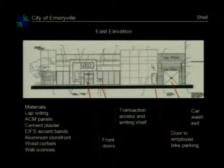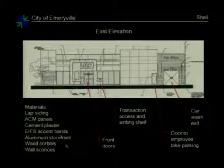This is the east elevation of the store facing towards the canopy. The front doors are here. There is a transaction access and writing shelf window right here. The door to the employee bike parking is here, and the trash enclosure will be removed from the building sitting in front of it. The materials for this building include lap siding, ACM panels, cement plaster, EIFS accent bands, aluminum storefront, wood core bels, and wall sconces.